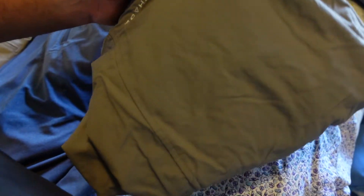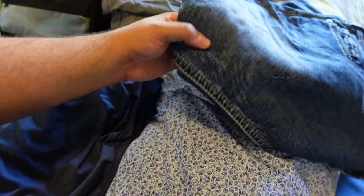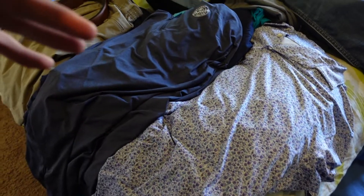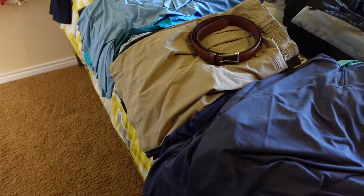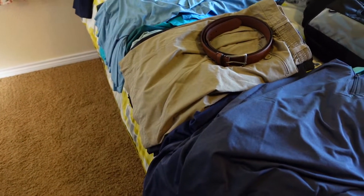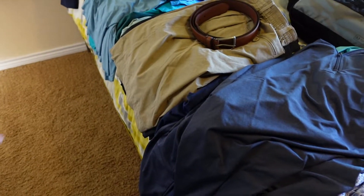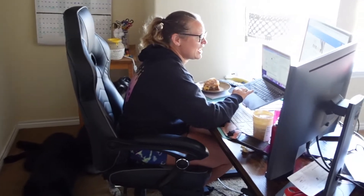You'll see what excursion I'm talking about when you watch the Alaska vlogs. The other thing I'm bringing is jeans — I don't even wear jeans here in Colorado half the time, but I'm going to take those to Alaska. There are definitely things here I would not be taking on a normal cruise, but an Alaska cruise is different and you've got to wear layers.